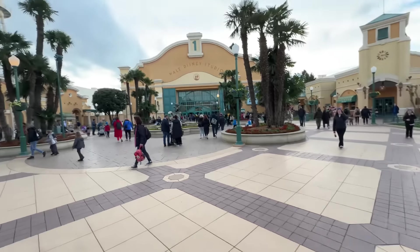A short distance from Disneyland is Walt Disney Studios, which is their second park. I would say it's just as short a walk as California Adventure, but I think it's probably even shorter. Let's check it out!